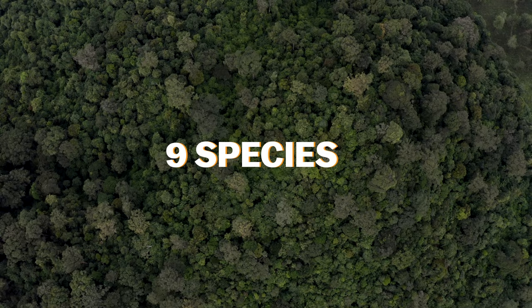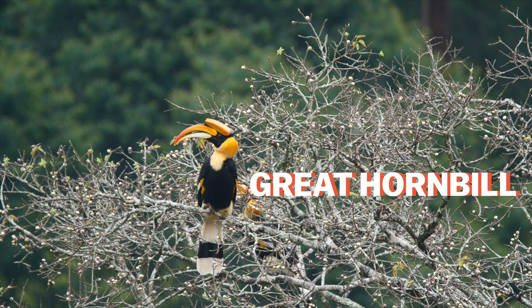I'm Rohit Naniwadekar. I've been studying hornbills since 2007. In India, we have 9 species of hornbills. The smallest being about 250 grams, the Malabar grey hornbill, and the largest is the great hornbill, which weighs up to 4 kilos.